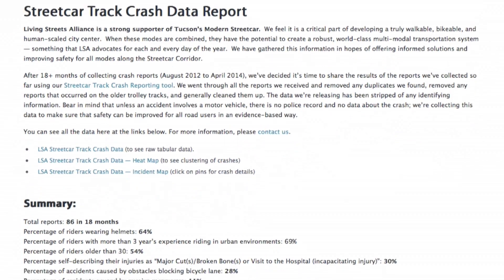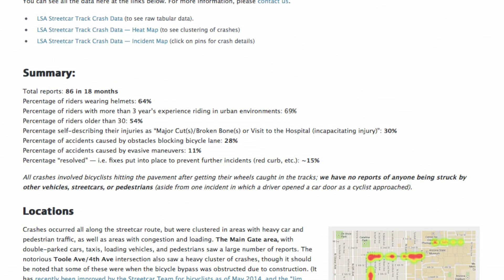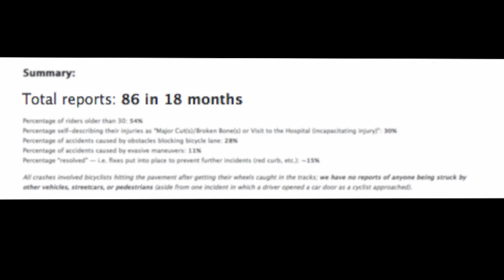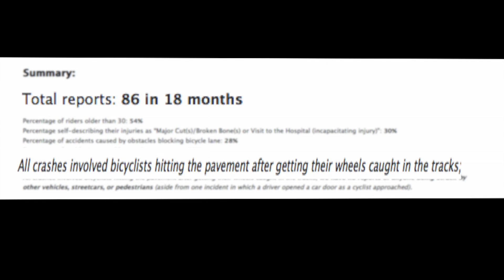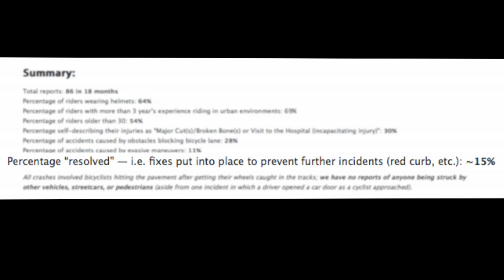Data was collected by the Living Streets Alliance over an 18-month period starting in August of 2012. The report cited 86 separate bike crashes involving cyclists who hit the pavement after their wheels were caught in the tracks. 30% of the accidents reported resulted in either major cuts, broken bones, or a visit to the hospital, while only 15% of the locations where accidents occurred have resulted in fixes put in place along the tracks to prevent further incidents.